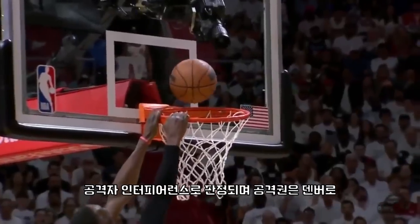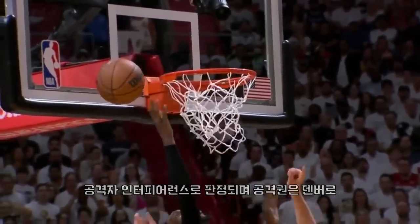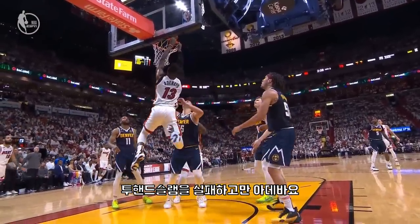He held on the rim — well, the ball is above the cylinder, so that's offensive interference. That was a well-executed play, causing confusion on the defense.